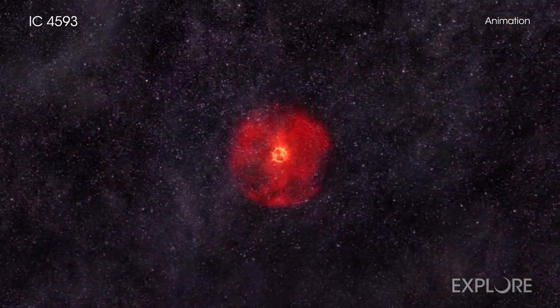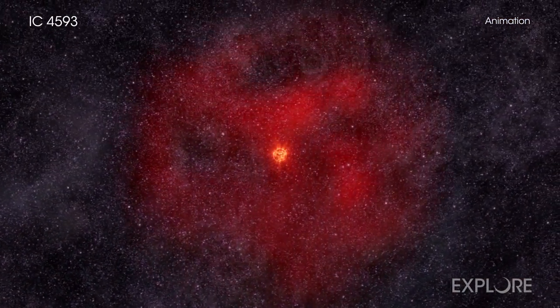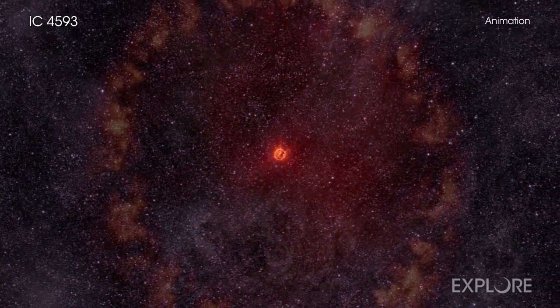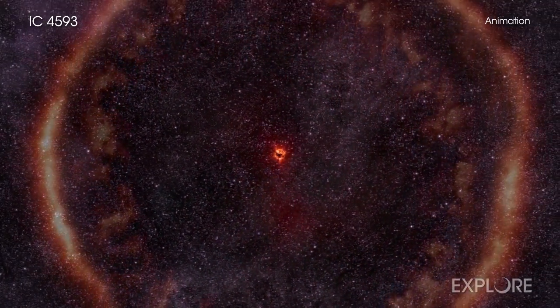As stars like the Sun run through their fuel, they cast off their outer layers and the core of the star shrinks. This is what astronomers call a planetary nebula.